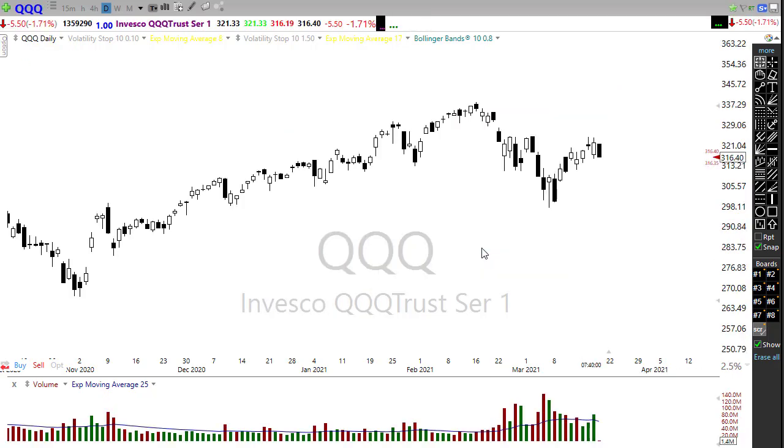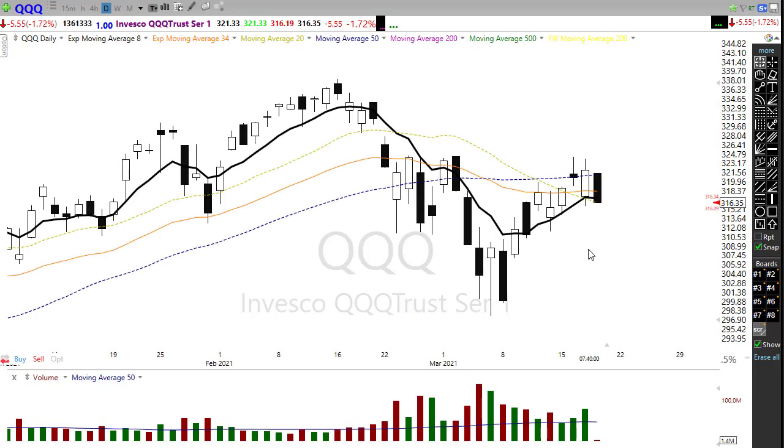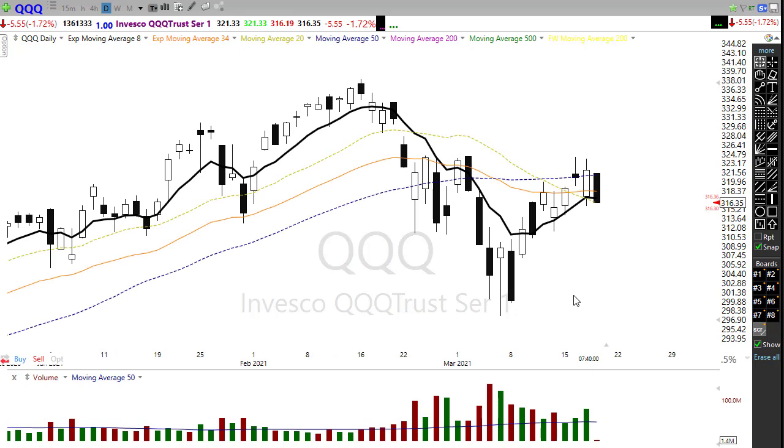Then we have our problem child — we've got the QQQ. Although the QQQ made a good recovery yesterday after some early selling, we barely squeaked out a close above the 50-day moving average. Notice we ran up, attacked and gave a shot at breaking that price resistance in the chart, and we backed away from it by the close. Unfortunately this morning we're looking at a Nasdaq reversal of that bullishness yesterday. We'll have to watch that pretty closely.